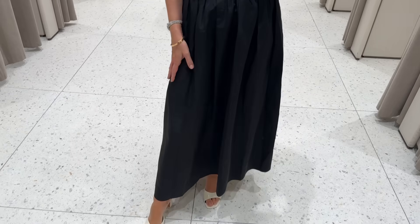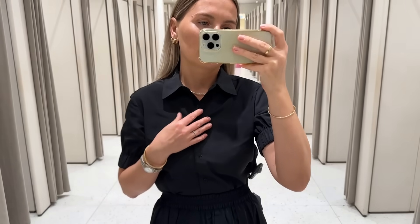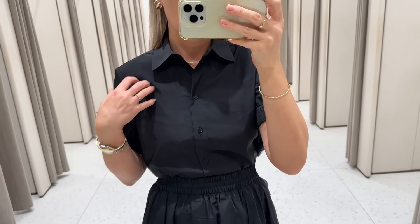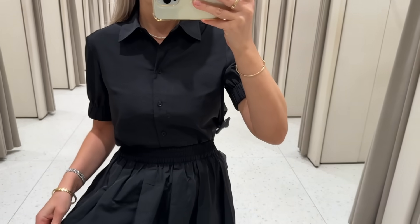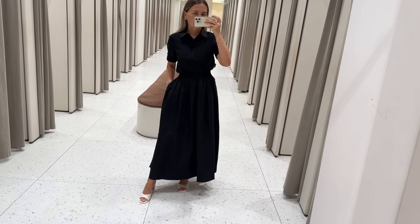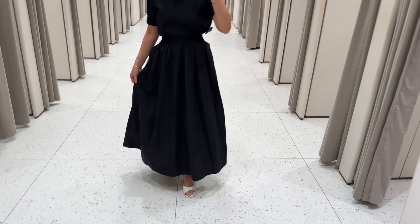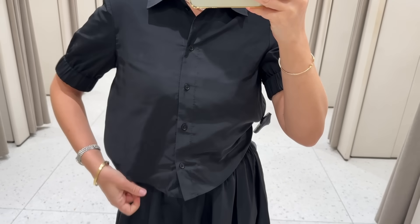This is a cord skirt with pockets and an elastic waist, and a shirt with sleeves made of 100% polyester. The shirt is cropped — I'll show you in a second. I'm 5'2", so that gives you an idea of the skirt length, and the shirt is short.